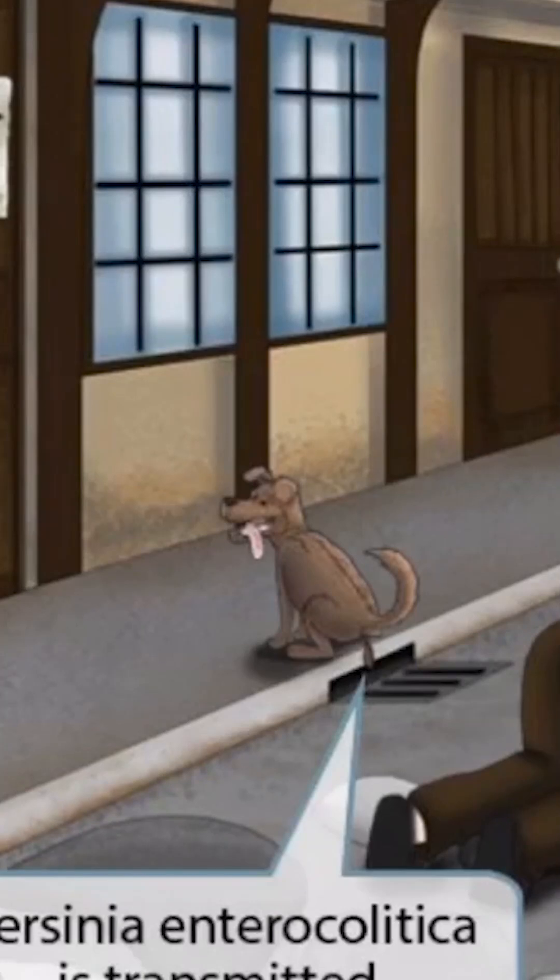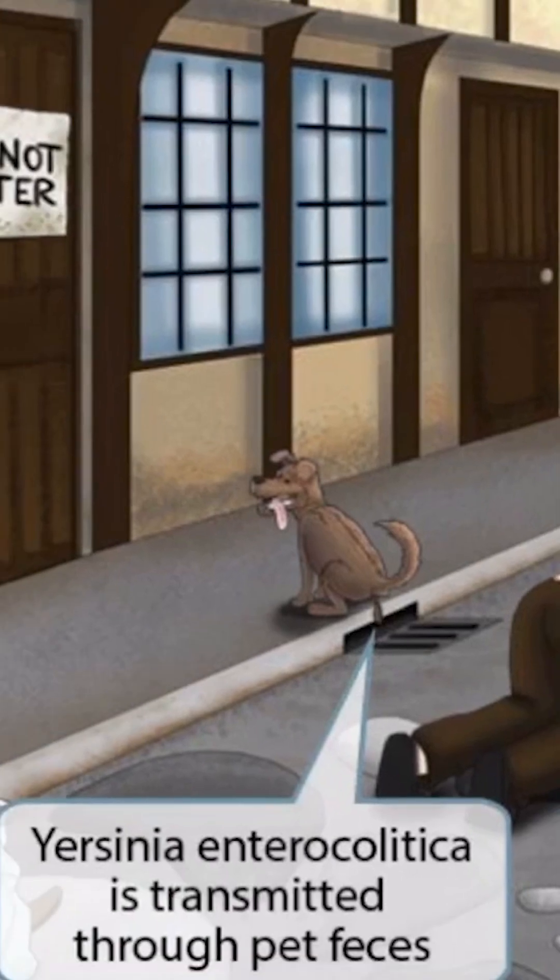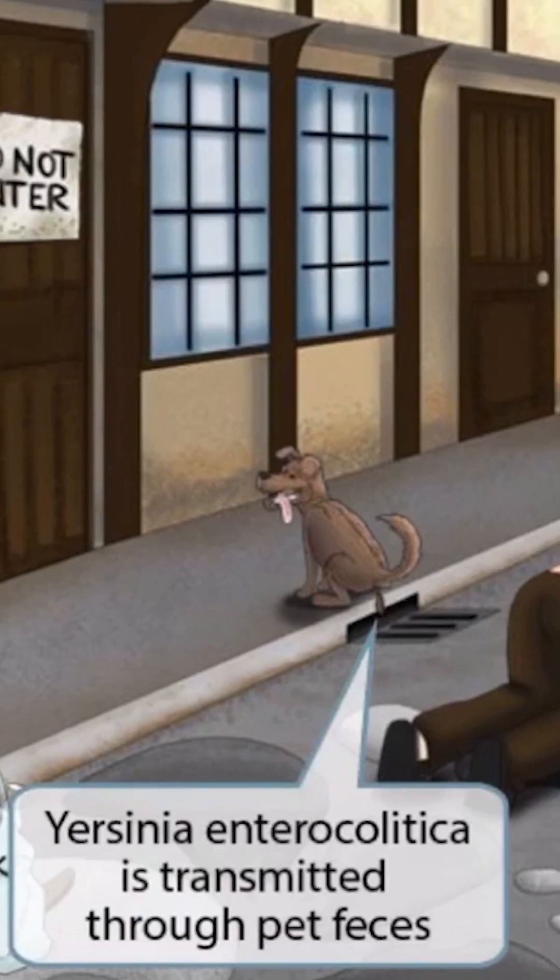Notice that we've shown a dog contaminating this already unsanitary alleyway. That's right, he's pooping right into the sewer. This is to help you remember that Yersinia enterocolitica is transmitted through pet feces.